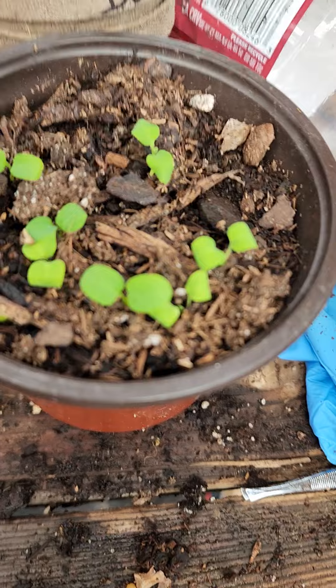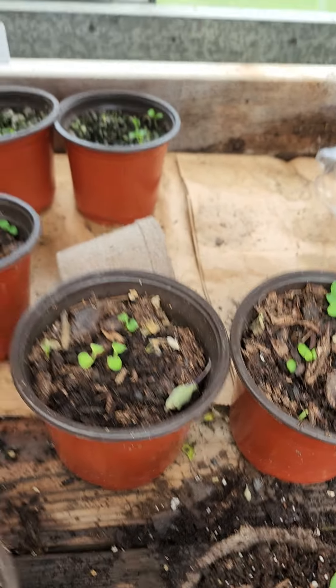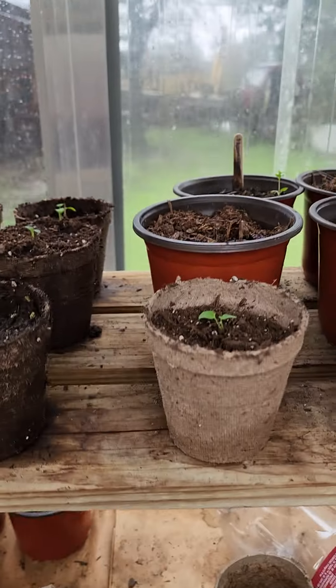I still have to transplant these. That's the Dutchman pipe vine that has already been transplanted.